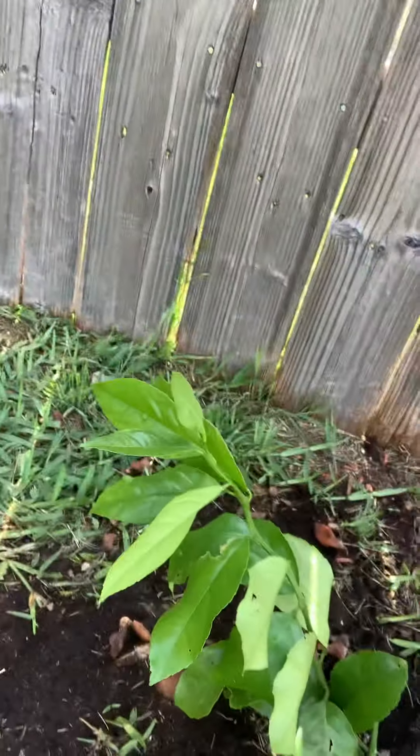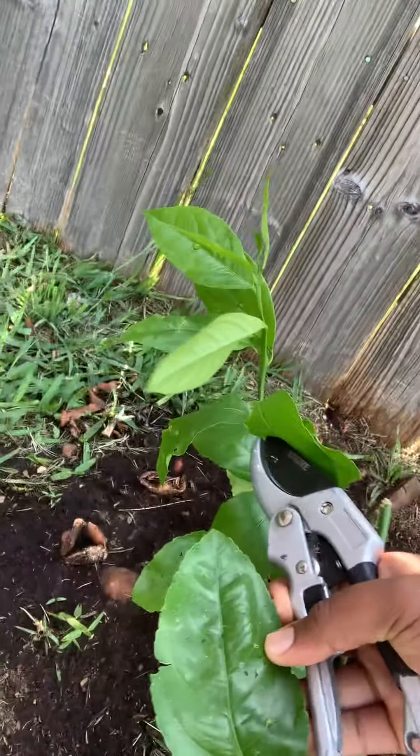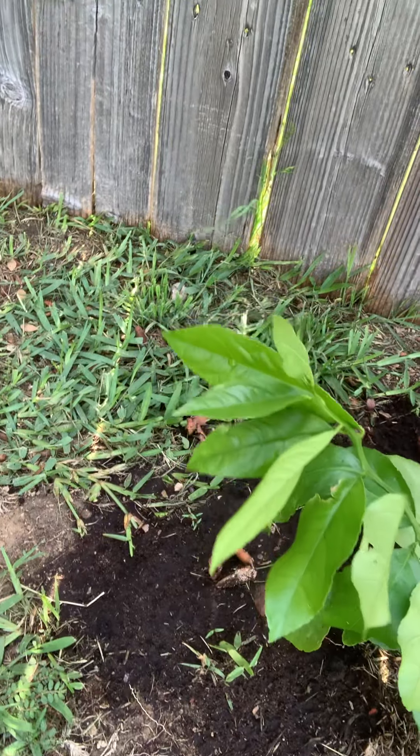After finding out that this was actually Meyer Lemon — look at how big these leaves are — then to find out that it had snapped off was just even more hurtful.